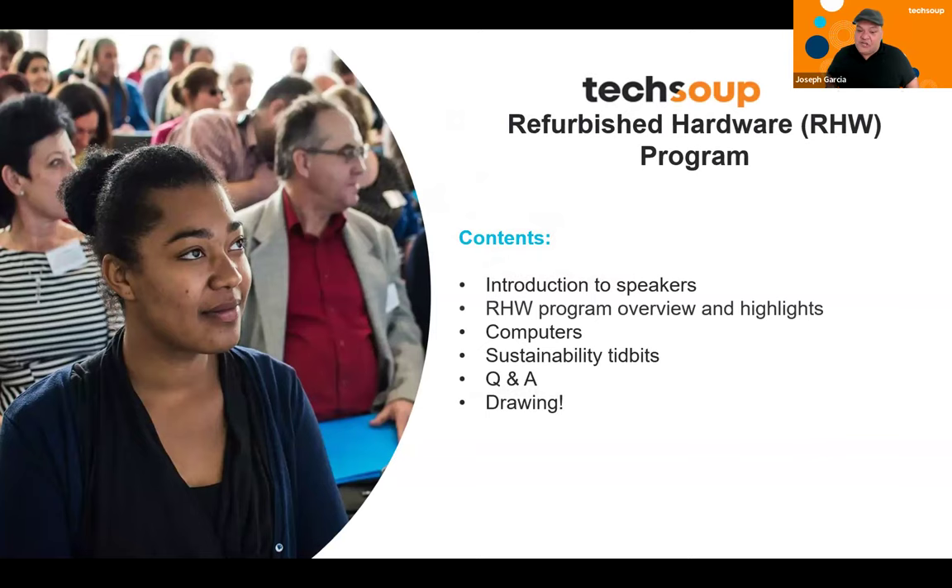I'd like to introduce our next speaker today, which is Kelly. Kelly is the senior program manager for the refurbished hardware program, and I've worked with Kelly for about six years. Kelly is no stranger to the refurbished hardware world and is definitely a beacon of light when you need information or you're looking to add refurbished hardware to your organization. Next, I'd like to introduce Chloe, our refurbished hardware operations manager, who is handling all the ins and outs and is definitely a main pillar within our hardware team.